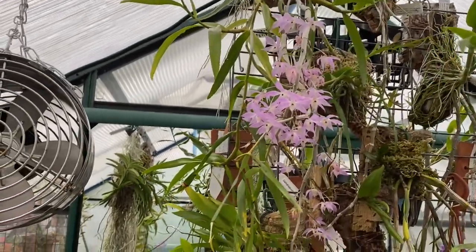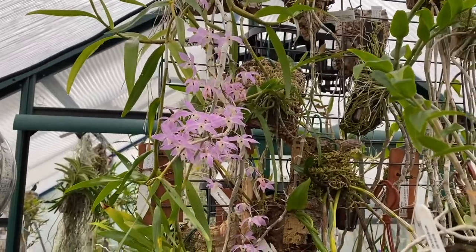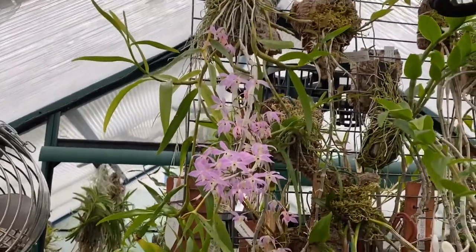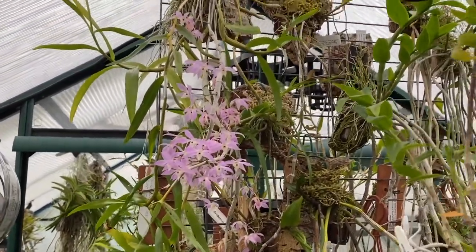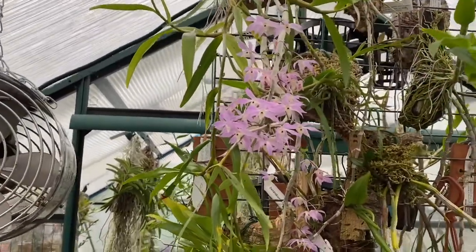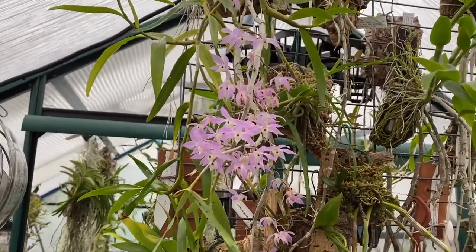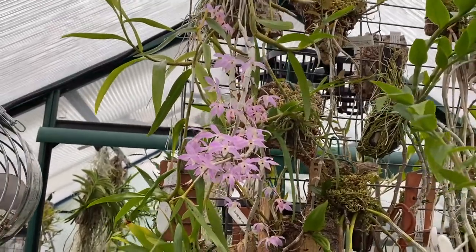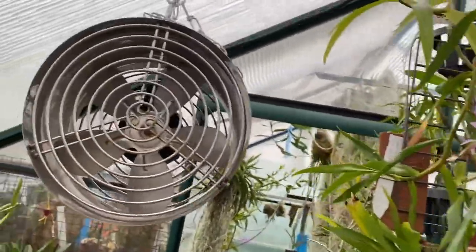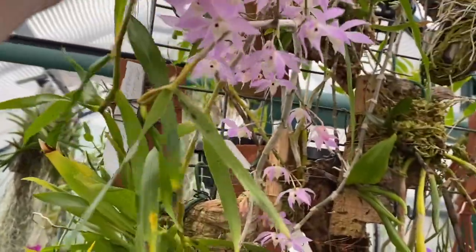Hi viewers, we're doing a quick update on some blooms that we haven't seen yet before I do the Cuthbertsoniae video. Herca Glossum flowers are just beginning to go over — I don't think I even showed you that one to start with, actually. It was in the other greenhouse when we were doing all the others, but this is the intermediate house.